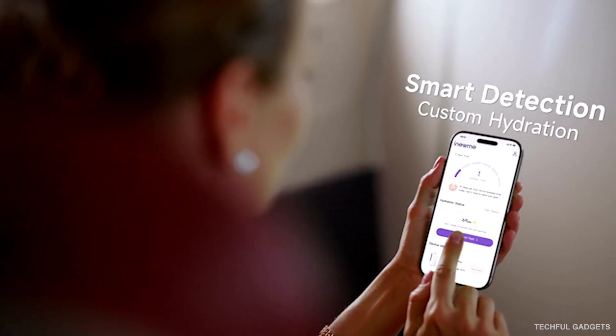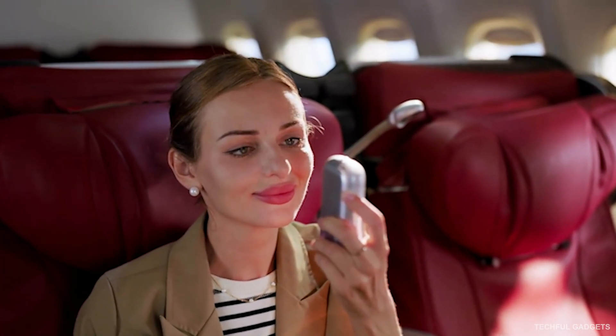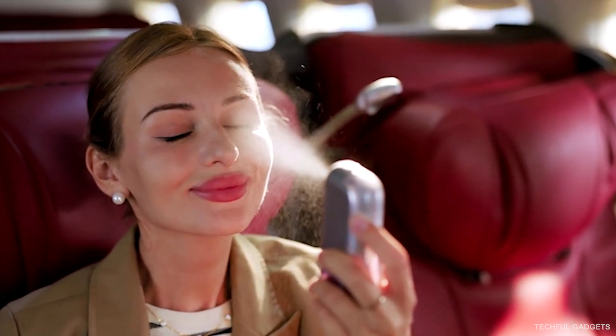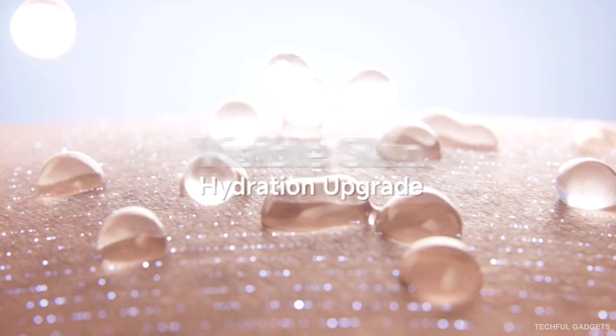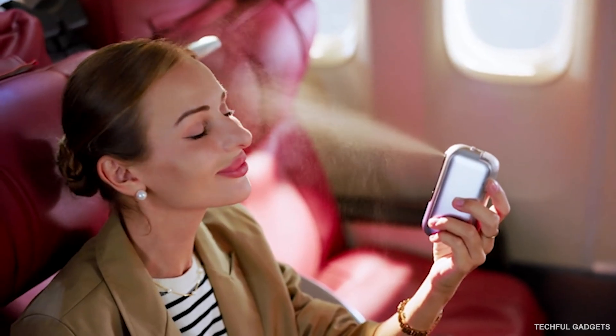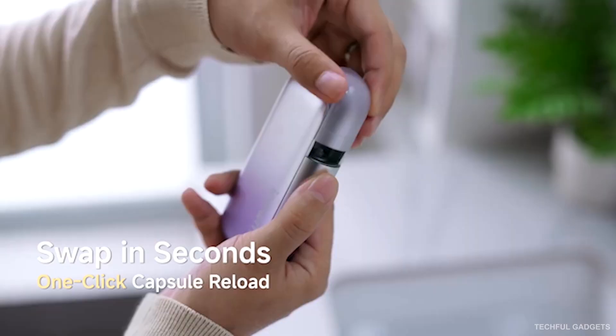The long-lasting battery lasts up to a week, and the distance sensor automatically adjusts spray strength based on how close it is to your face. With five intelligent skincare modes, you get perfect hydration anywhere — at work, on flights, outdoors, or on the go. Nano Hydra Pro makes powerful skincare truly portable.